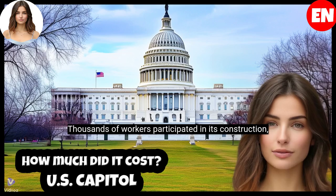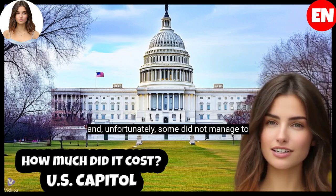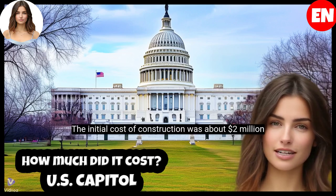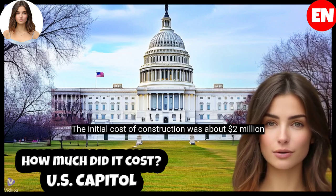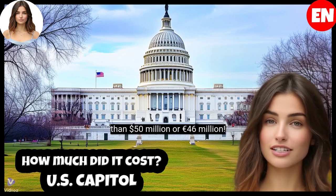Thousands of workers participated in its construction, and unfortunately some did not manage to see its completion. The initial cost of construction was about $2 million at the time, which today would be more than $50 million, or 46 million euros.